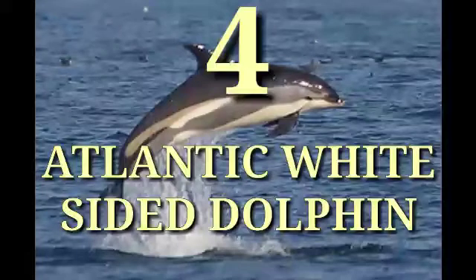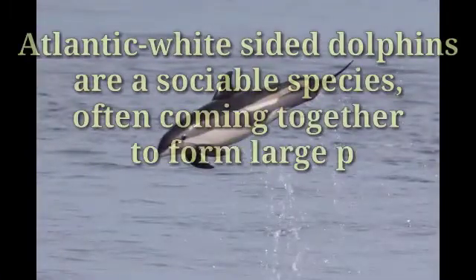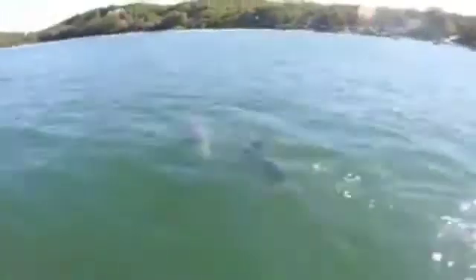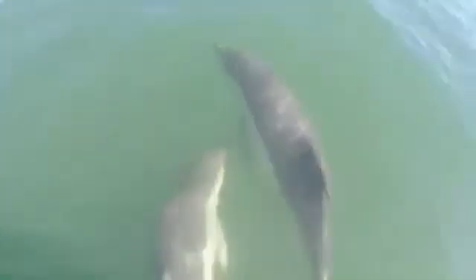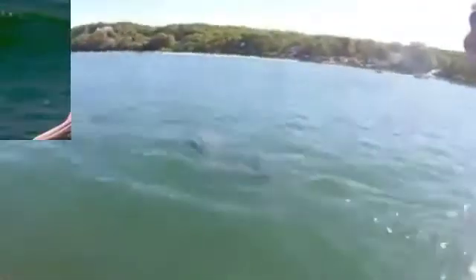Number four: Atlantic White-Sided Dolphin. Atlantic white-sided dolphins are a sociable species, often coming together to form large pods containing hundreds or thousands of dolphins. These dolphins are perhaps more shy and less demonstrative than other dolphins, but they are just as capable of performing impressive leaps and breaches. They are fast swimmers and will occasionally bow ride. It is not uncommon to see pods of hundreds or even thousands of dolphins where they have found dense concentrations of food.